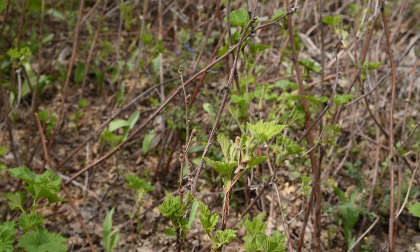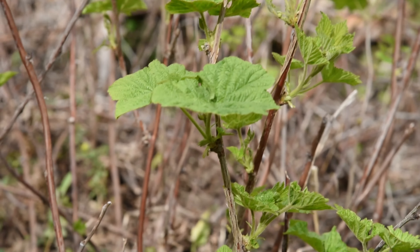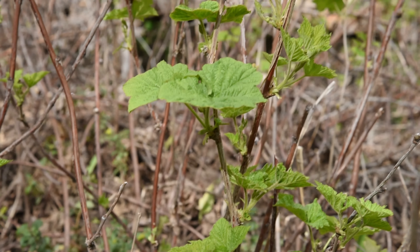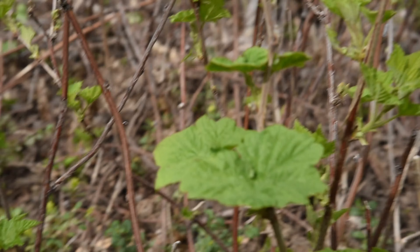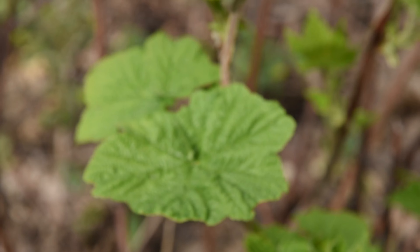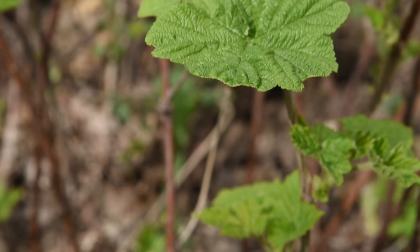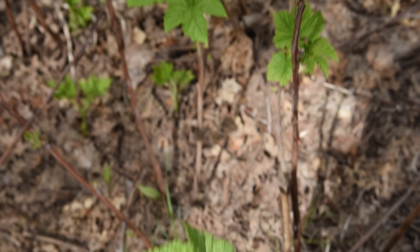It's an edible berry, and it's very atypical for a Rubus in terms of its leaves. Instead of being a segmented compound leaf, it's just a big palmately-veined thing — almost a little bit like a maple leaf.